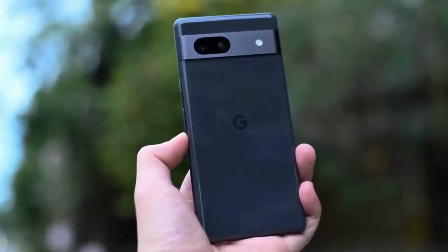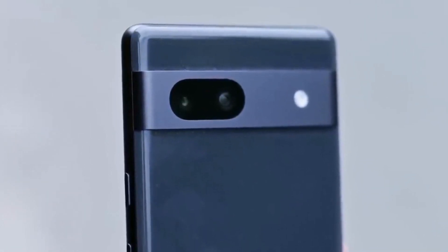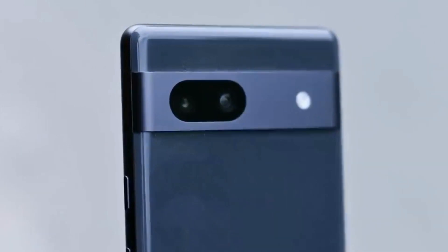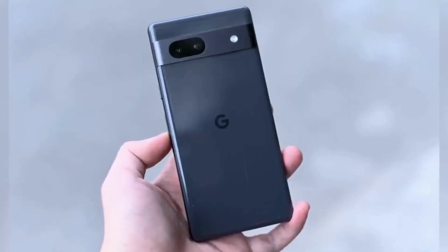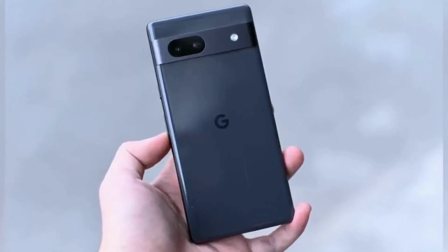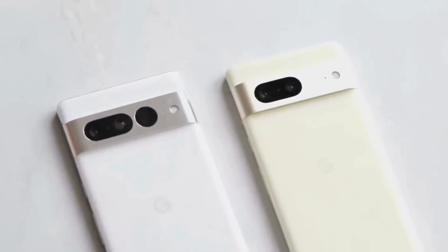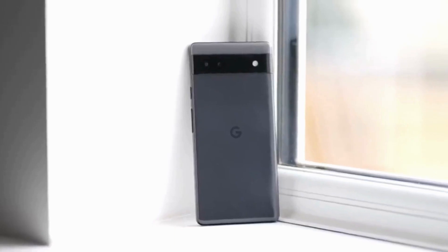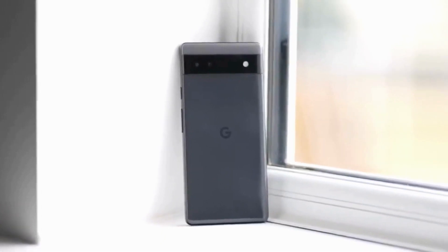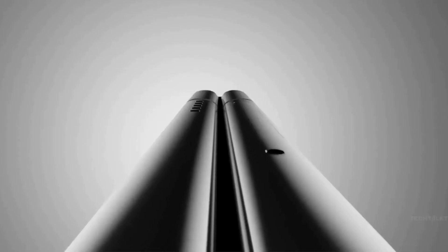If you look at the Pixel 6A and Pixel 7A, you can consider both. The Pixel 7A is launching and you can compare pricing across both models at a high price point.